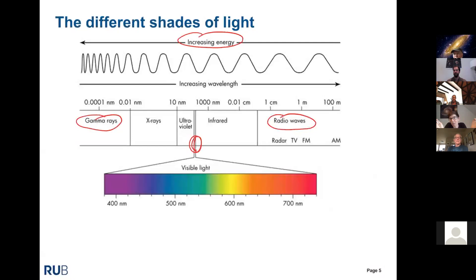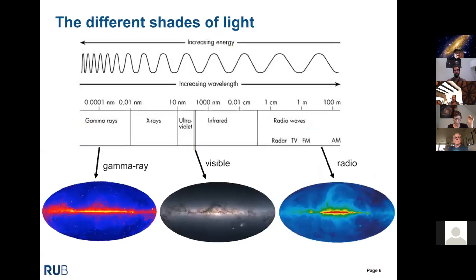Here are two other sky maps — one in radio and one in gamma rays. Comparing the gamma-ray map with the visible map, what appears dark in visible is suddenly bright in gamma rays. This is because our galaxy is filled with cosmic rays — charged particles, electrons and protons — that hit the gas in the Milky Way and produce gamma rays in those interactions. This lets us trace cosmic rays and the gas in our galaxy.